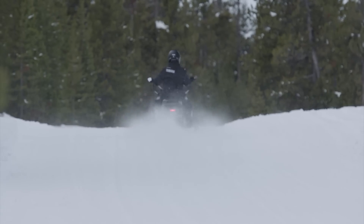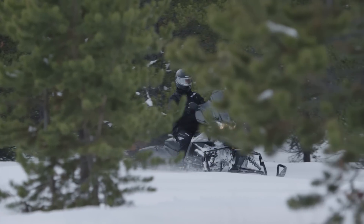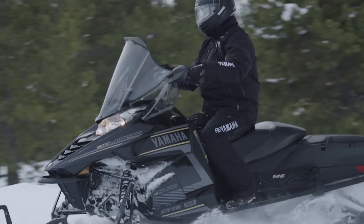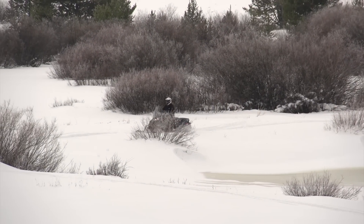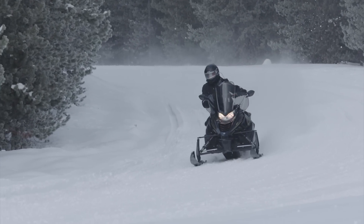Year after year, Yamaha snowmobiles are ranked the best when it comes to reliability. And the new STX146DX is no different, thanks in large part to our legendary Genesis engine quality and durability, which ensures season after season of worry-free performance. The new 2016 Yamaha SR Viper STX146DX — the ultimate luxury hybrid crossover.